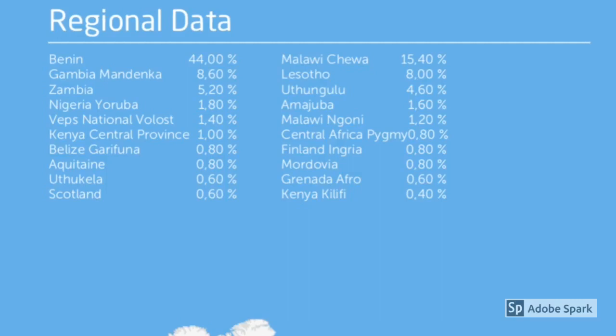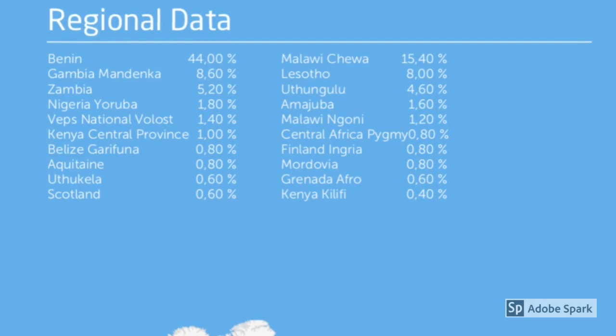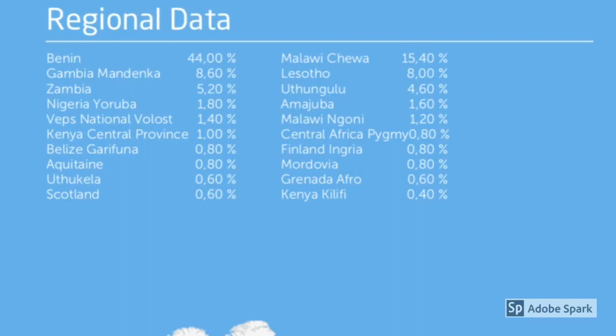Continuing the regional breakdown: Finland Ingria at 0.80%, Akwetan at 0.80%, Mordovia at 0.80%, Uthikela at 0.60%, Grenada Afro at 0.60%, Scotland at 0.60%, and Kenya Kilifi at 0.40%.